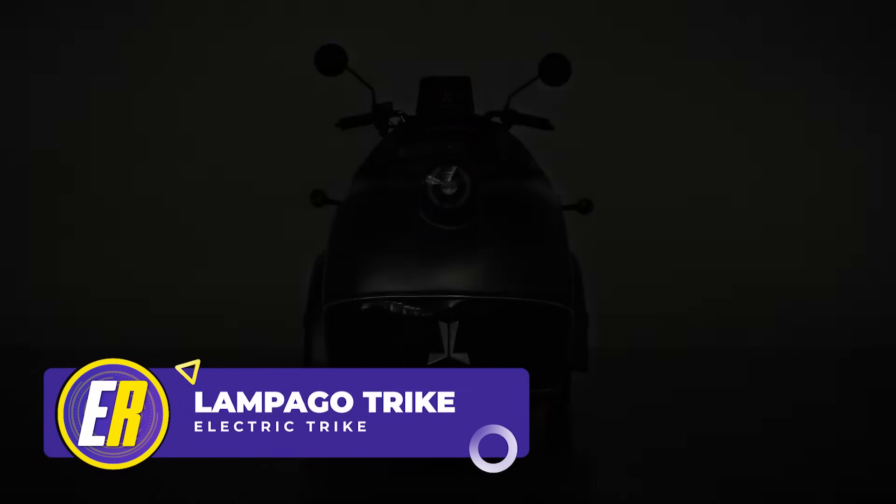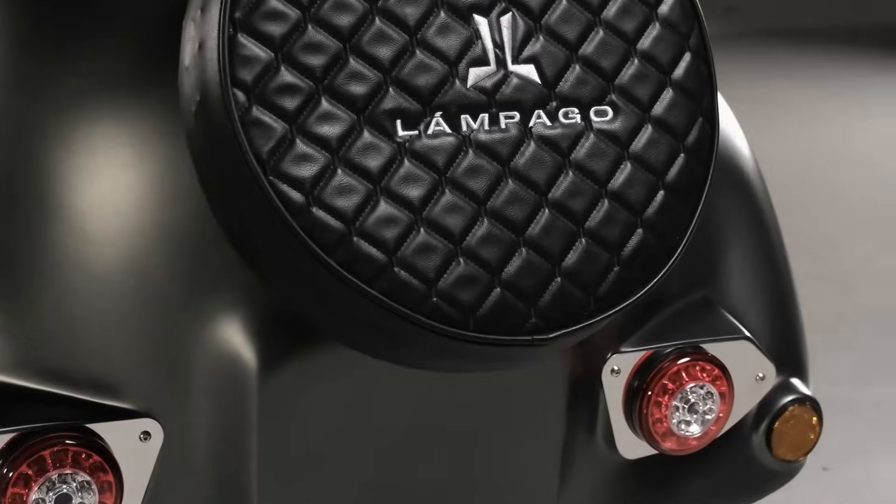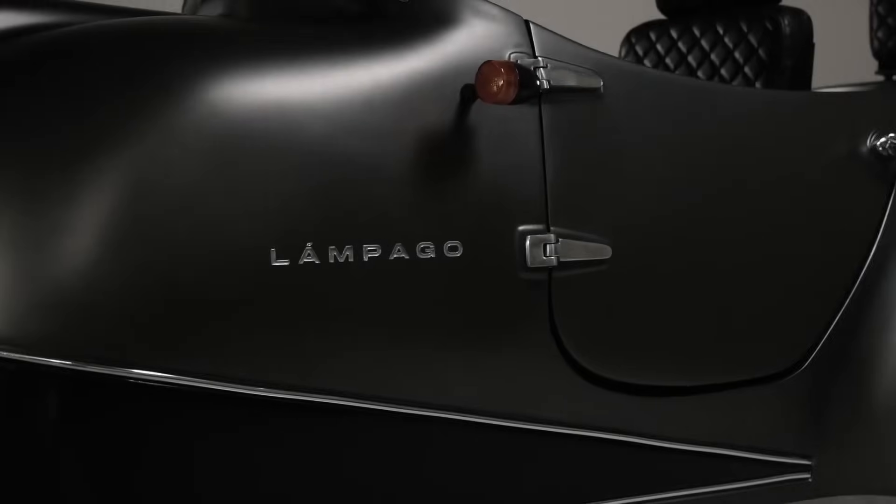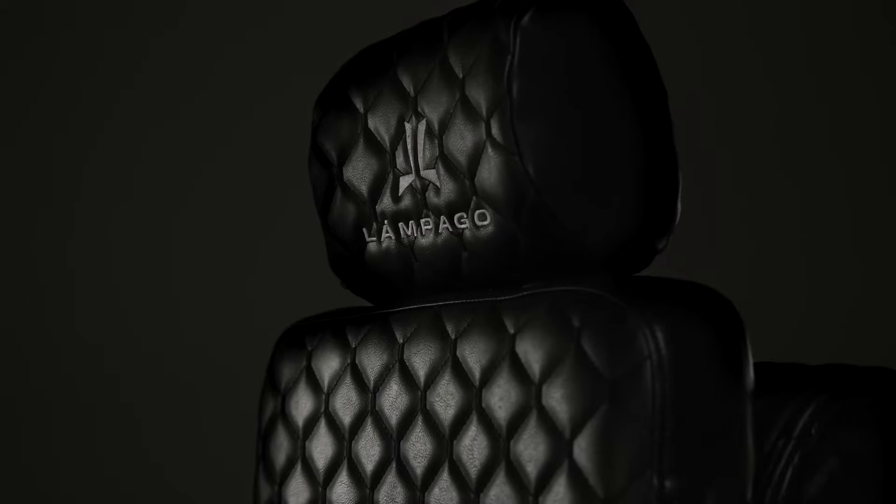This is the Lampago Electric Trike, a Turkish-built electric rideable that is as stylish as it is curious. It has a streamlined and rounded bodywork like an egg, and a door on either side. The craftsmanship really is stellar for something so unique.